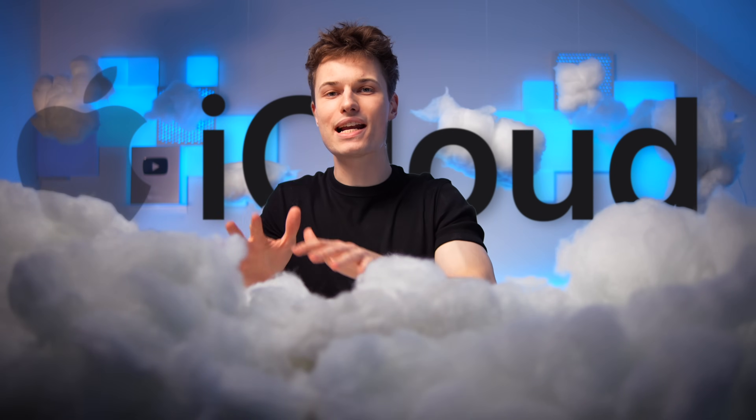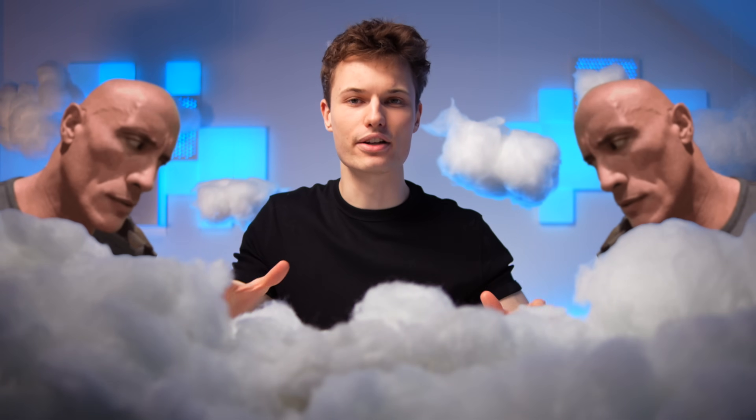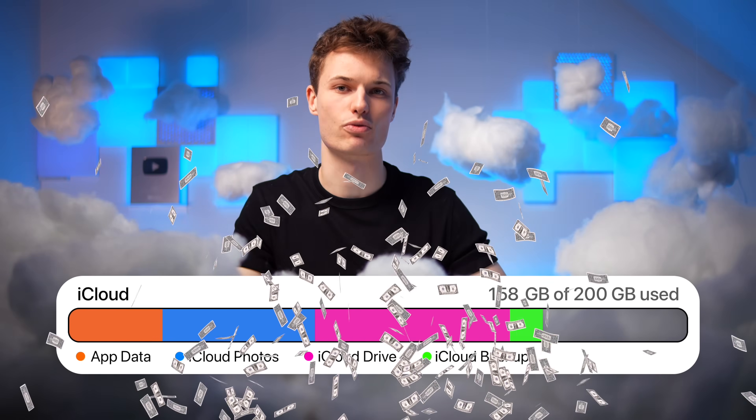If you own any Apple device, you're using iCloud, whether you realize it or not. But most people have no idea what's actually going on up here. So let's break iCloud down in seven quick levels and turn it from the black box you blindly trust into one of your most powerful tools — and we'll save you a ton of storage and money as we go.